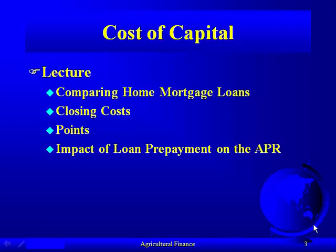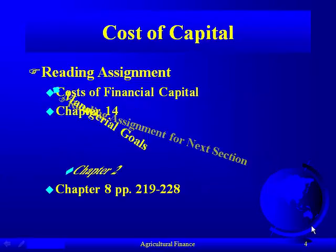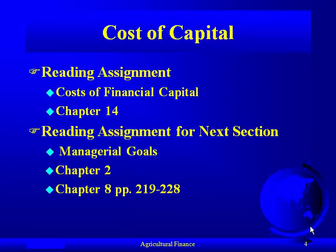For example, if you take out a 30-year home mortgage but you move to another town or want to move to a bigger house, you're going to sell that house maybe in five years. What impact does that have on the points and the interest rate that you choose? The reading assignment is still in chapter 14, however the lecture material will be in chapter 2.